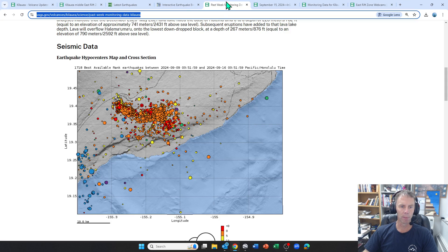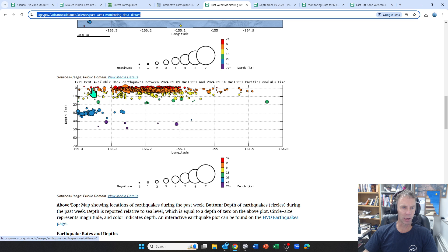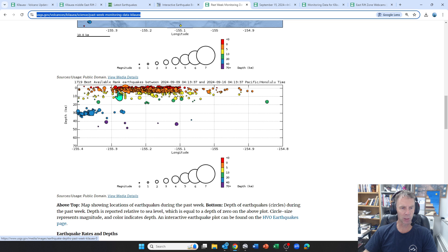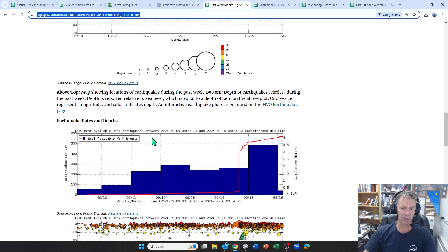Switching over to some of the other monitoring data from the USGS — this is the past week at Kilauea. Here are the earthquakes with depth and position along this trend from the summit down into the Middle East rift zone, mainly concentrated to that region and very shallow. Shallow earthquakes are indicative of that shallow magma body moving from a summit storage zone into the upper part of the East rift zone. There's no evidence it's moved further down the East rift zone, which is good news — that would be a big concern to Hawaii residents if we started seeing magma propagation further down the rift zone.